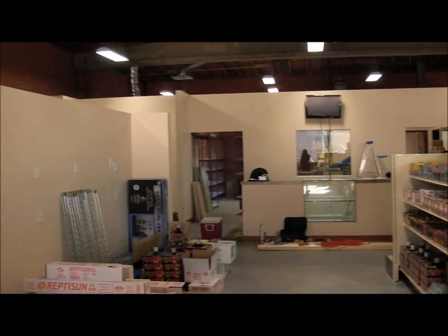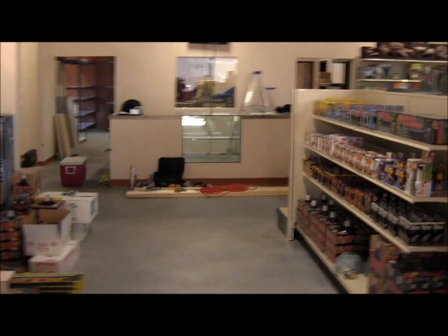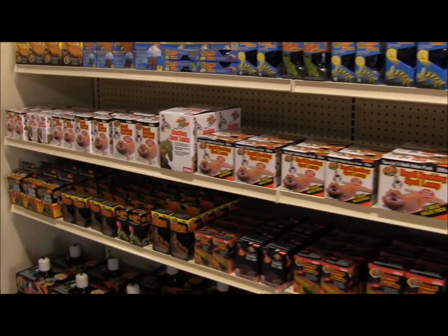More down here — there's the new register, and all your light bulb needs.